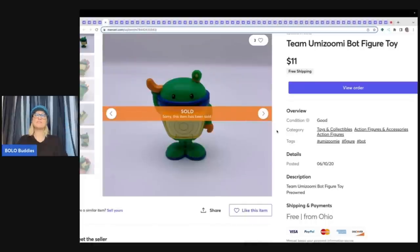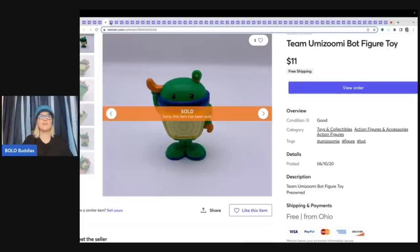This is a Team Umizumi bot figure. If you ever see Team Umizumi, there are two other figures — Millie and another one, a little blue guy — three total that you want to be on the lookout for. These do really well; they're harder to find and weren't mass produced. This Team Umizumi bot figure sold for $11 free shipping.